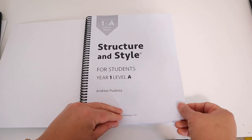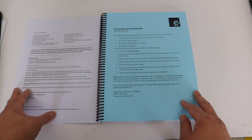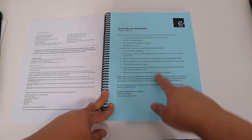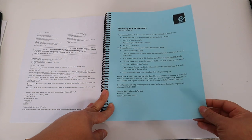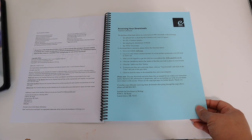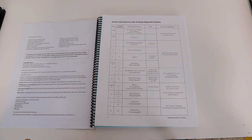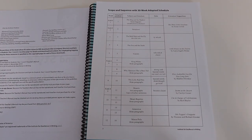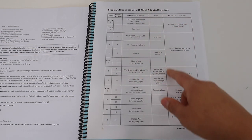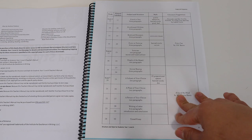IEW is actually taught by Andrew Pudawa, and from what I've heard his video lessons are great. I haven't watched any of the videos myself yet — I want to save it to watch with my daughter as we start off our new year. At the beginning of your teacher's guide there's a section with access to different downloads. The one I've downloaded so far is the scope and sequence for a 30-week adapted schedule.